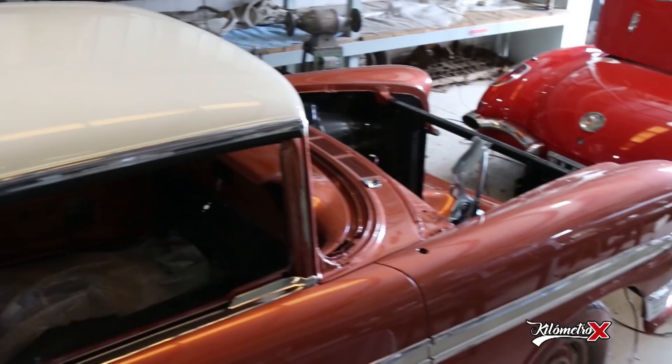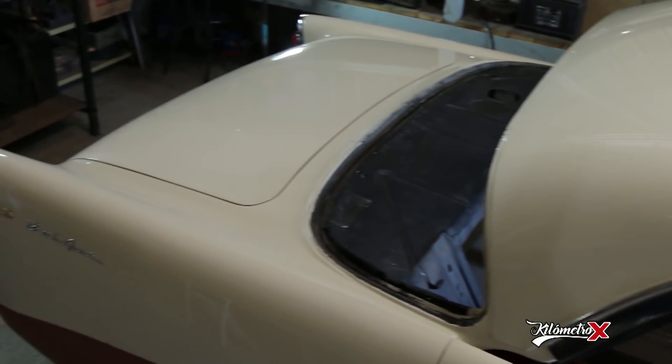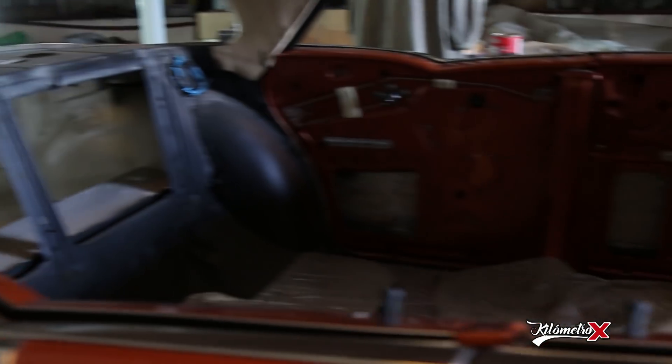Bienvenidos a Clásicos y Especiales, presentando un proyecto propio de la cooperativa. El auto lo adquirimos hace como 5 o 6 años y lo hemos ido armando y restaurando en ratos libres. Por eso nos ha llevado tanto tiempo.